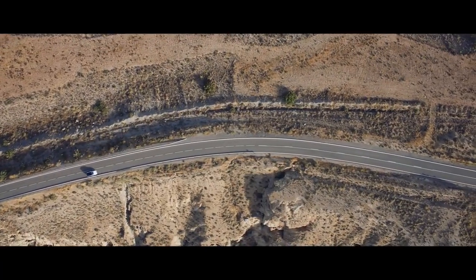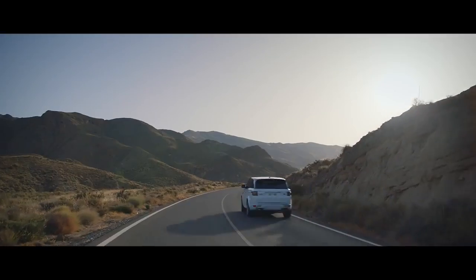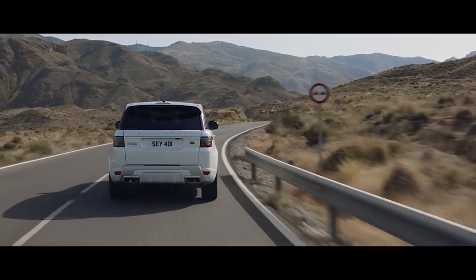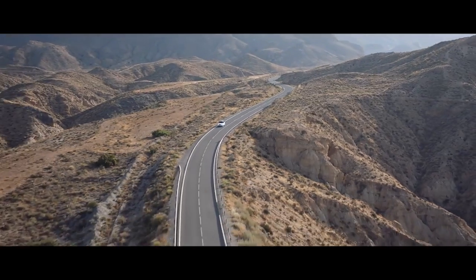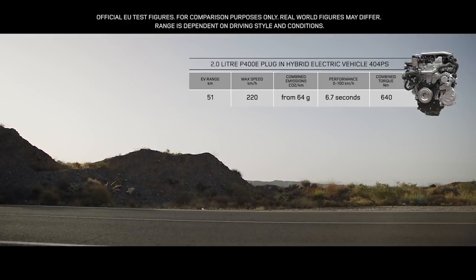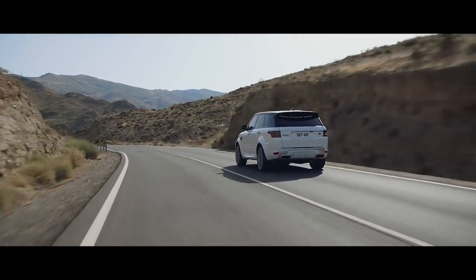The new Range Rover Sport offers a choice of eight different powertrains. Land Rover's first plug-in hybrid electric vehicle, the P400E, represents a new and exciting chapter in the marque's distinguished history — a composed and luxurious ride with Range Rover Sport capability and plug-in hybrid levels of emissions of 64 grams per kilometre. The P400E features an efficient two-litre Ingenium petrol engine coupled with a high-output 85-kilowatt electric motor, delivering a combined output of 404 PS.